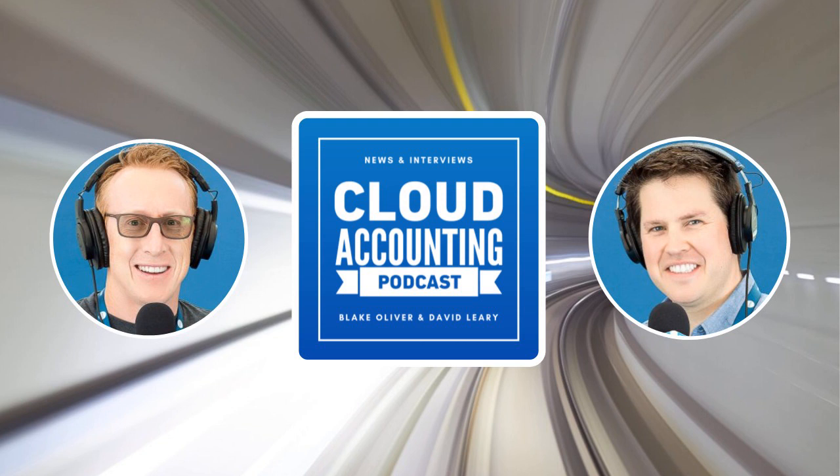Either way, you get to take advantage of all the advanced features of BQE Core like adjustment invoicing, budgets, labor costs, forecasting, contract analysis, and approval processes. To learn more, head over to cloudaccountingpodcast.promo slash core — that is cloudaccountingpodcast.promo forward slash C-O-R-E.